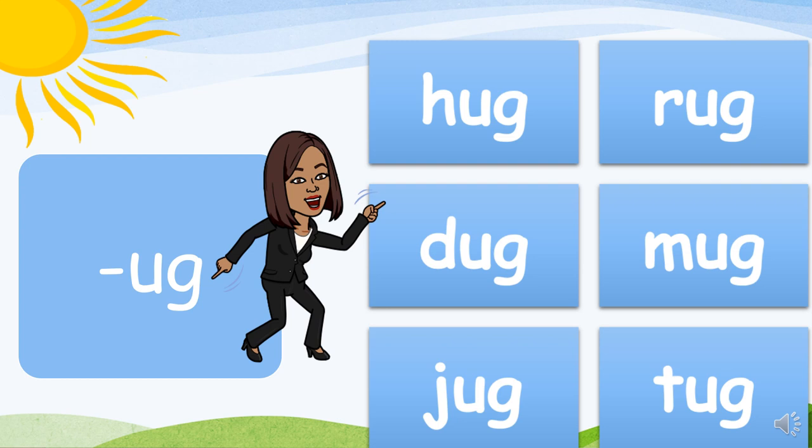UG family: H-ug, hug. R-ug, rug. D-ug, dug. M-ug, mug. T-ug, tug.